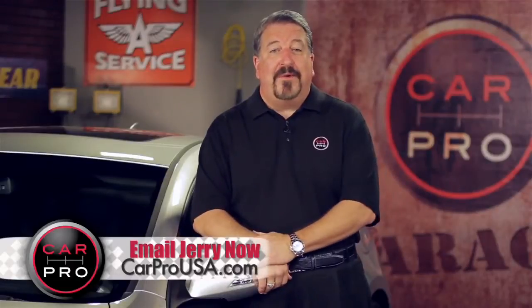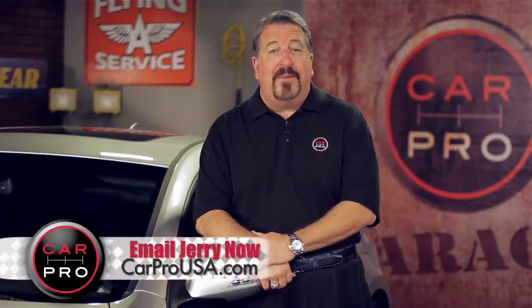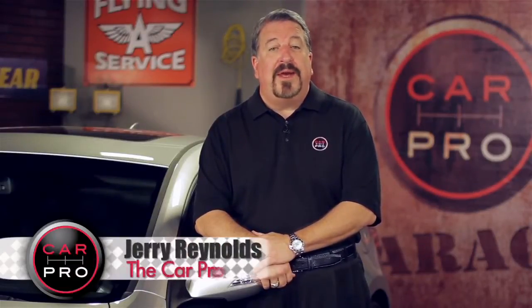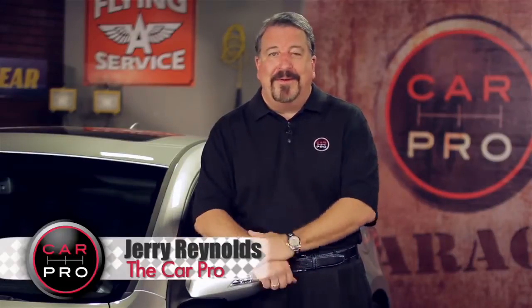Catch me on the radio Saturday in Dallas-Fort Worth, Houston, San Antonio, Austin, Los Angeles, Sacramento, Lubbock, Phoenix, and San Francisco. Check the website, carprousa.com, for showtimes and details. I'm Jerry the Car Pro — have a great week.